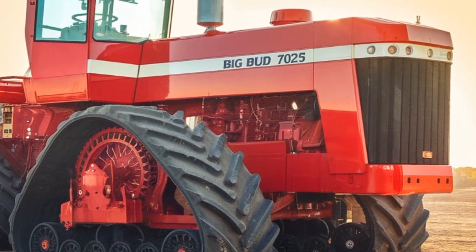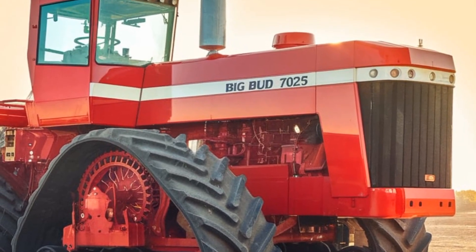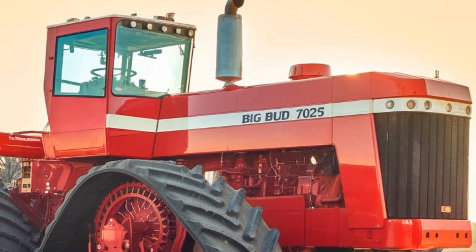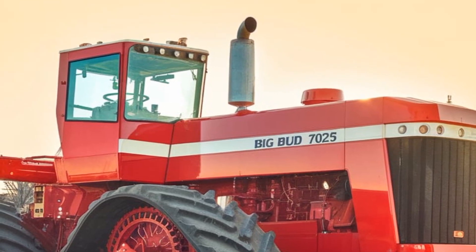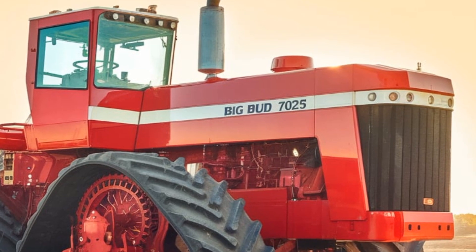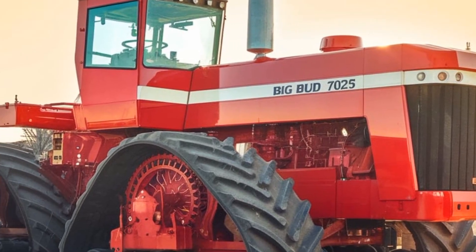Before we dig into what makes the 2025 model so unique, let's talk a bit about Big Bud's history. Originally built in the 1970s in Montana, Big Bud has always been known for its raw power and durability, especially in tough large-scale farming environments. The Big Bud 747 in particular became legendary as the largest agricultural tractor ever built.